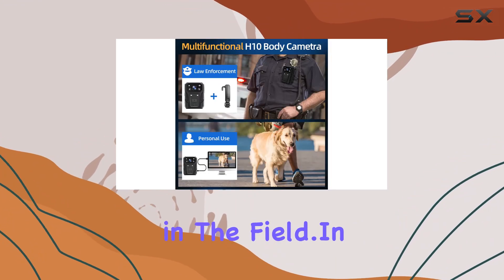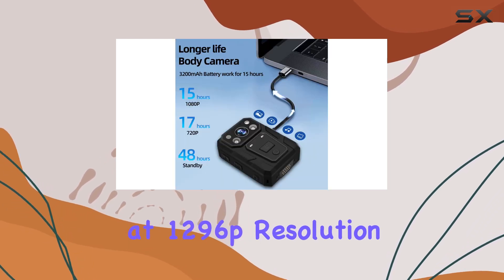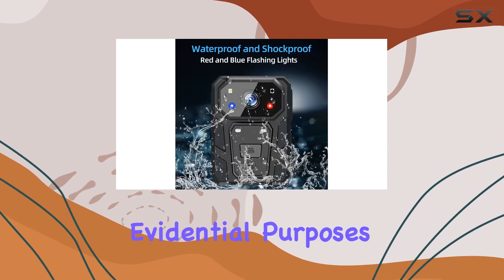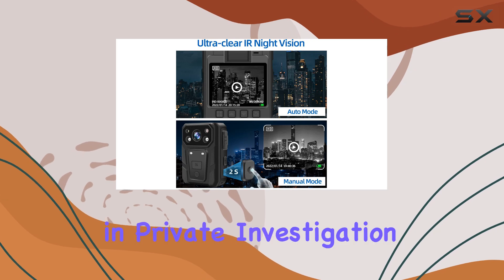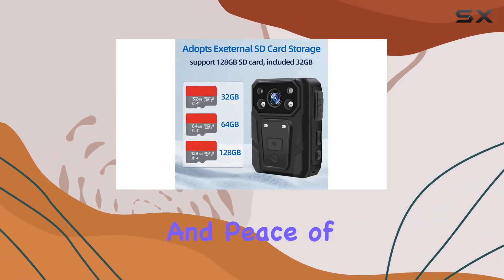In terms of video quality, the CAMD records at 1296P resolution, ensuring crisp and detailed footage that's essential for evidential purposes. Whether you're a security guard, police officer, or involved in private investigation, this body camera offers reliable performance and peace of mind.